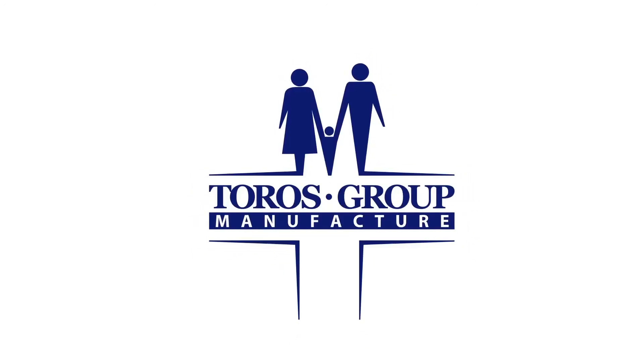Keep the dynamic of your life together with the Tauros Group Company.